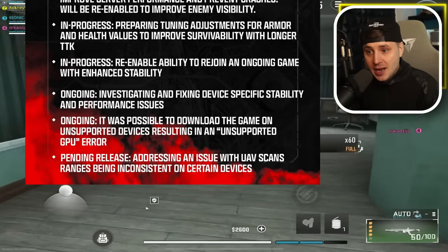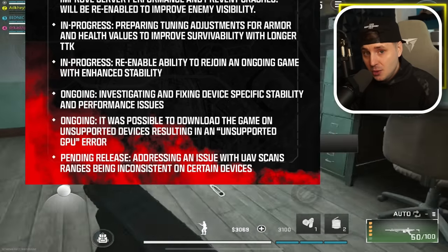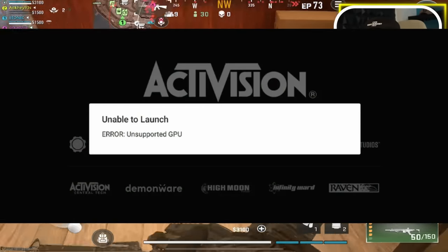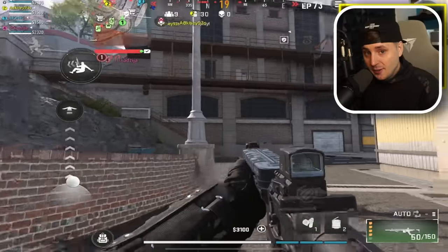The second fix addresses the issue where it was possible to download the game on unsupported devices, resulting in an unsupported GPU error. This means those players shouldn't have been able to download the game in the first place, as their device is not supported. However, they are rolling out updates to bring more devices into support.